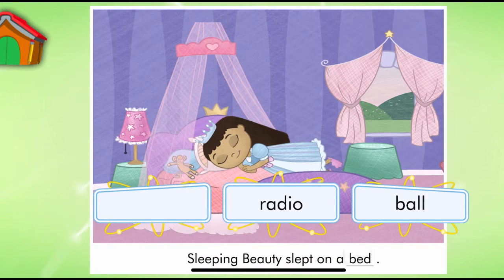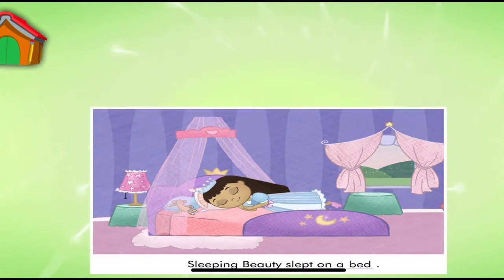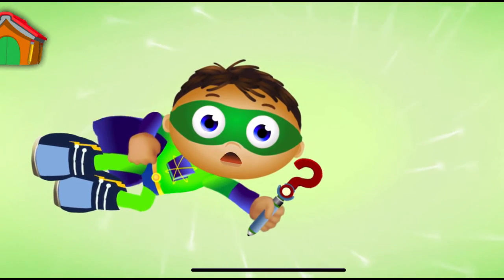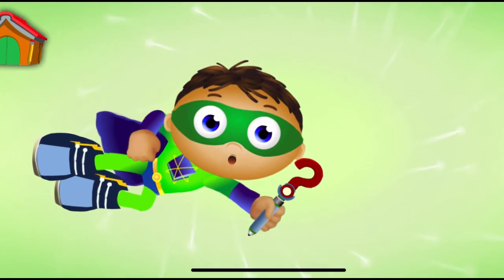Bed. Sleeping Beauty slept on a bed. Super Job, Super U. You finished the story and saved the day. And look, you earned a sticker.